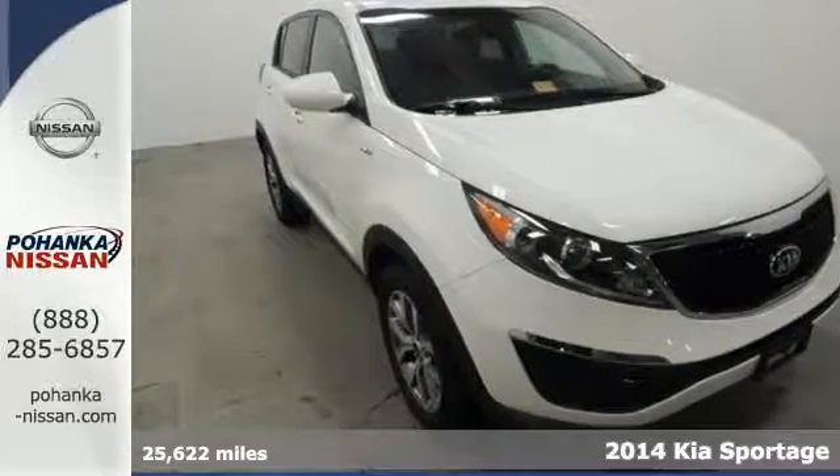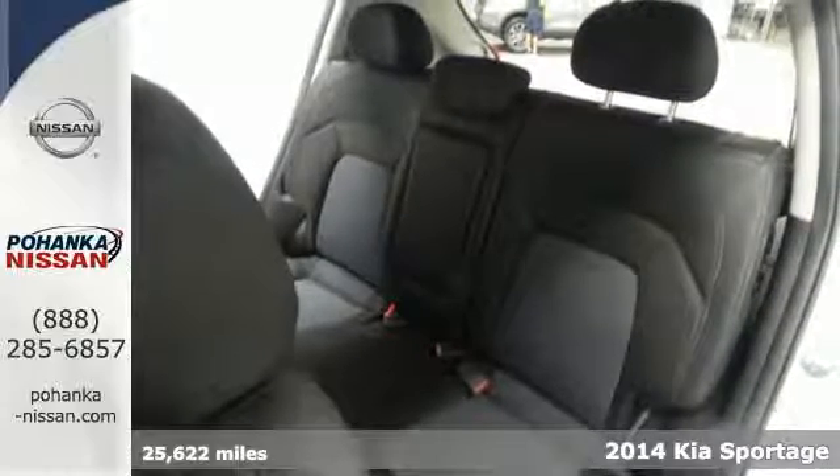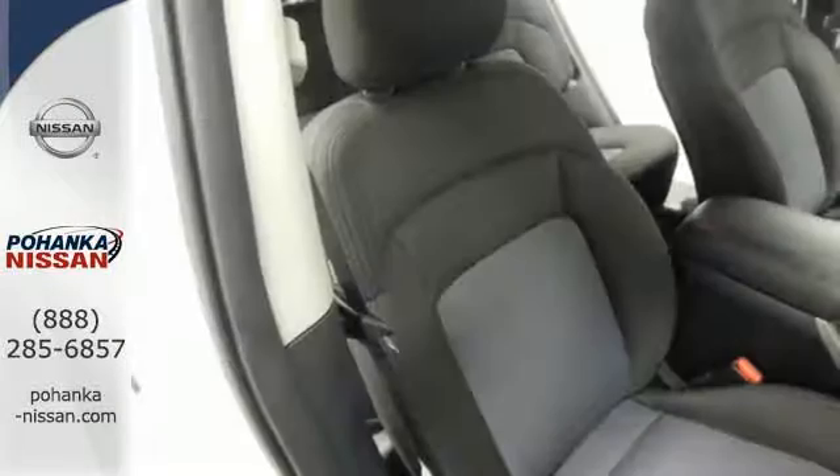Here's the 2014 Kia Sportage. Every drive is fun and comfortable with the taut suspension tuning, four-wheel independent suspension, and stability and traction control.